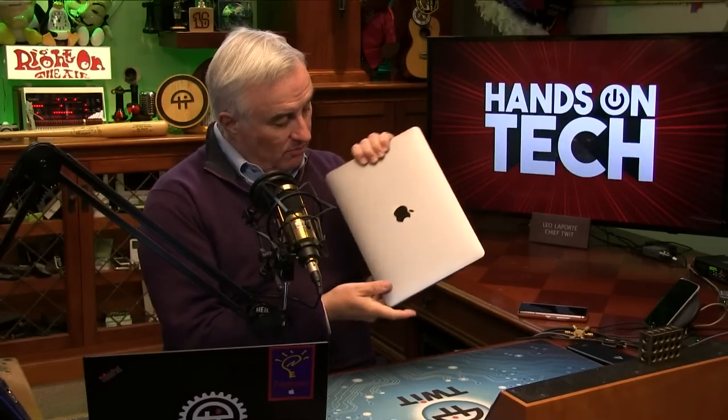Hey everybody, Leo Laporte here. I've got something brand new and upside down. It's called an Apple MacBook Pro 13-inch, but it's not how it looks outside that matters — it's what's inside that counts. A look at the new M1 Mac next.